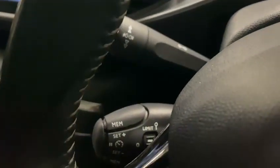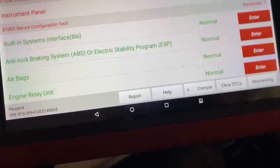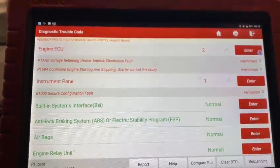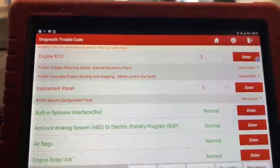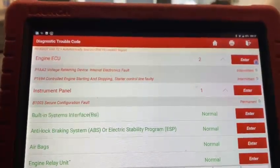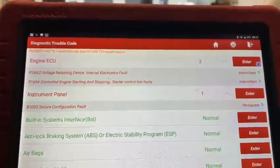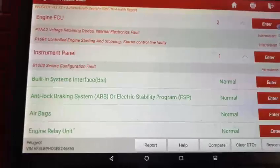It does have auto lights in there as well — your auto lights there. Push button start, so the vehicle comes with a really nice spec. Obviously we'll have to look into these two faults and see what's actually causing them. The one for the instrument cluster is normally triggered by low voltage, so certainly that one's nothing too worrying.